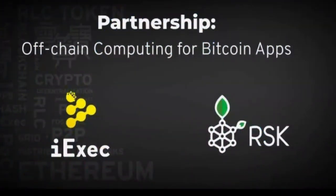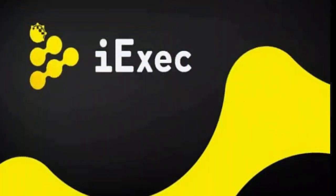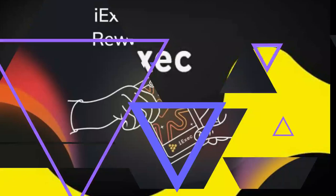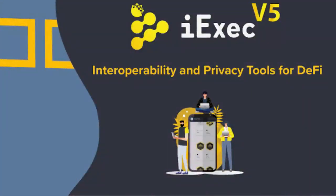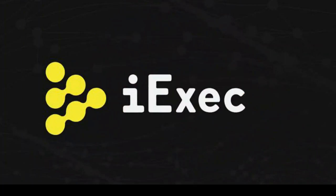Coinbase, Bitham, Huobi Global, and Gate.io also provide exchange options. Binance reserves account for two of the top five token addresses, with the other three likely being company addresses. A total of 20,293 unique addresses hold RLC, the top 100 of which hold 83.17% of the supply.